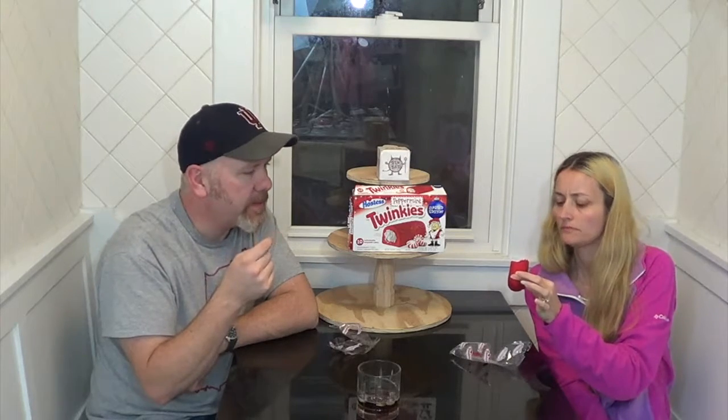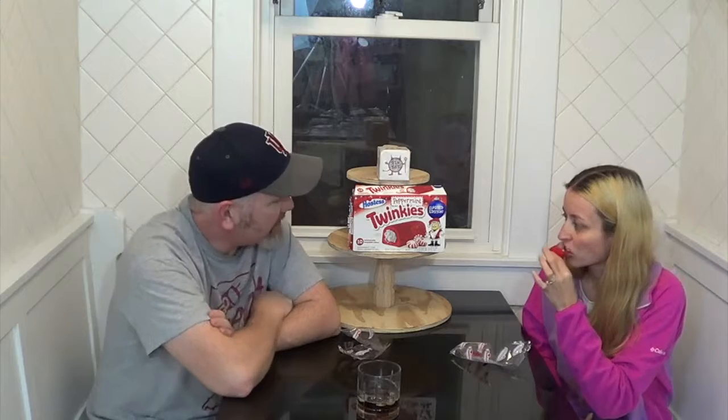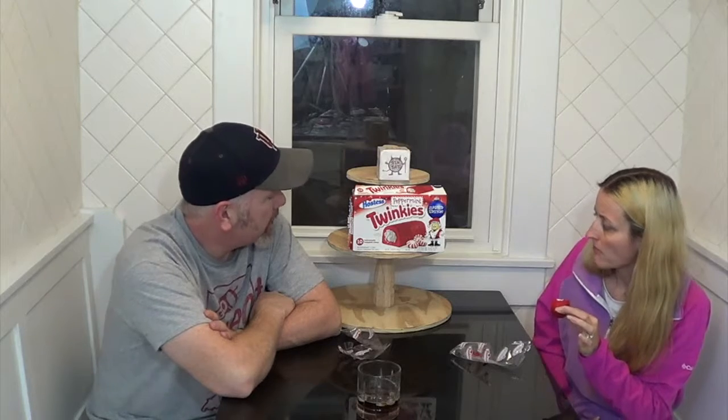Is it just the cake that's peppermint? I think it's just the cake that's peppermint, but it's got like the right amount. It's not like an overwhelming peppermint. Wow, I've never seen peppermint Twinkies before, never had them. And I'm actually kind of impressed — they were really good.